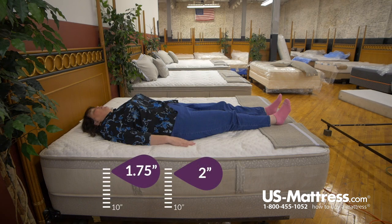It's a really firm feel. I actually feel like I'm laying more on top of the mattress than sinking into it, so I have a little bit of pressure in my lower back and kind of a little bit on my shoulders.